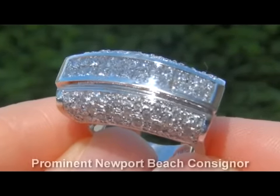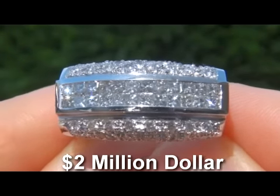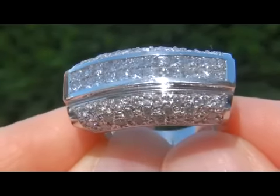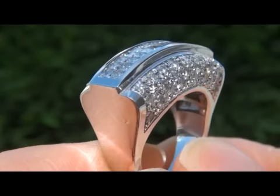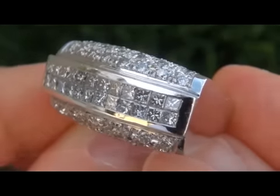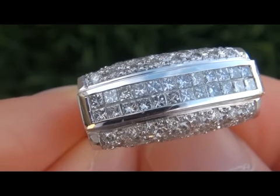This item comes to us from a prominent Newport Beach, California consignor who is liquidating a $2 million lifetime jewelry collection. The collection consists of over 350 extremely unique and valuable, hard to find, top quality items. Due to difficult personal and financial times, our consignor contracted with us to liquidate her collection here on eBay.